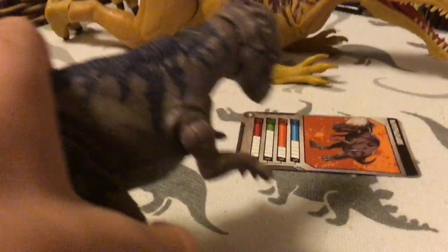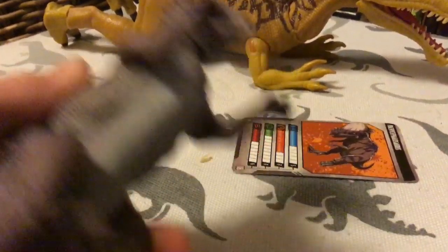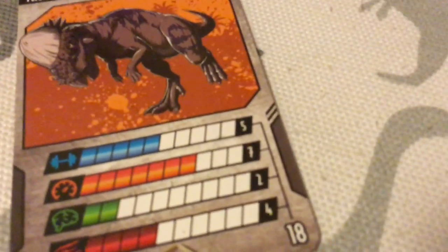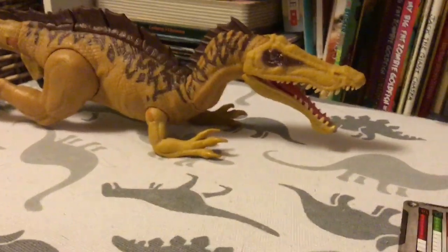This dinosaur is pretty cool — you pull the tail back and the head pops open. I feel like they should have also made one like the battle damage one but without battle damage. Anyway, this one is cool — you get strength 5, speed 7, smart 2, and damage 4, and altogether you get 18.